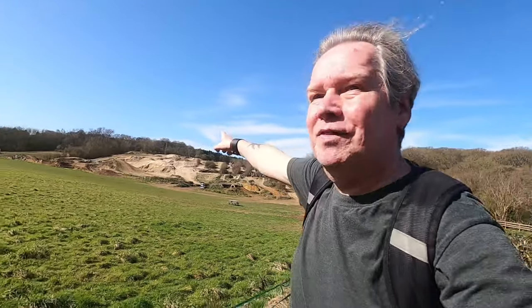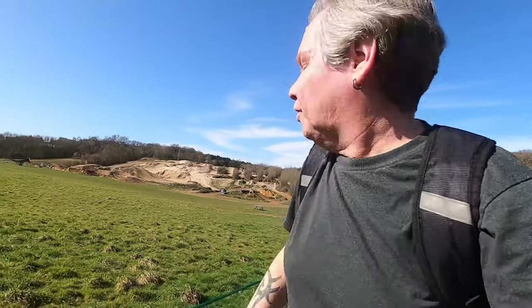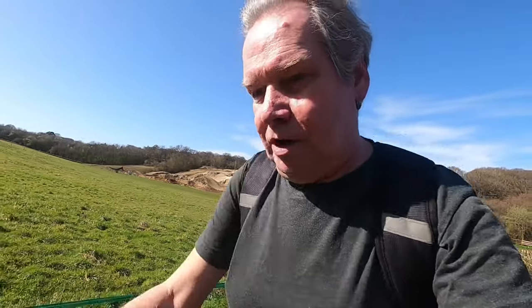There's the M25 in the background - you can probably see that. Not quite sure what they're doing with that chalk bit; I know they used to do BMX racing on there back in the day. Right, here we go - a bit of a climb up now, let's get the old heart pumping.